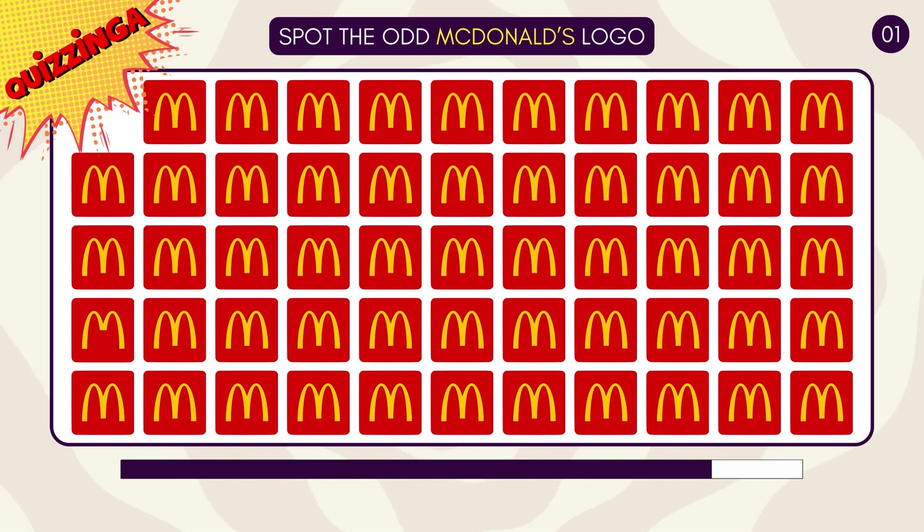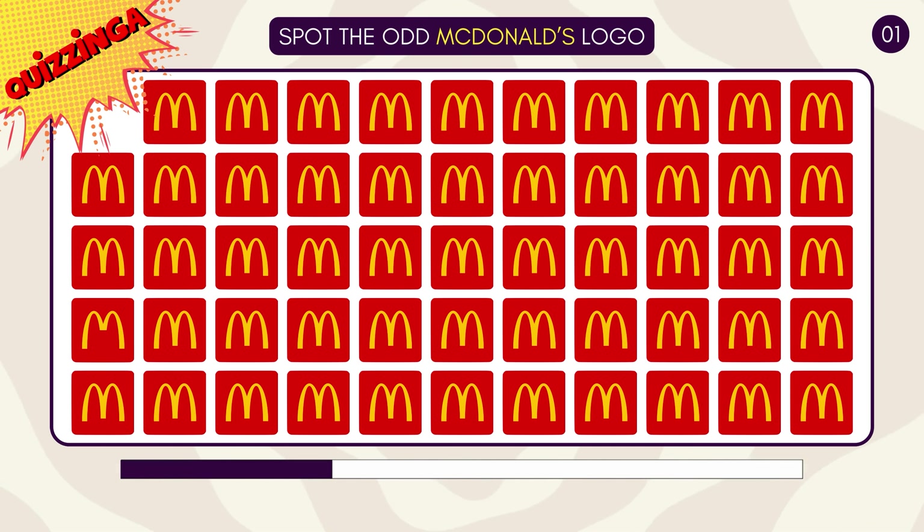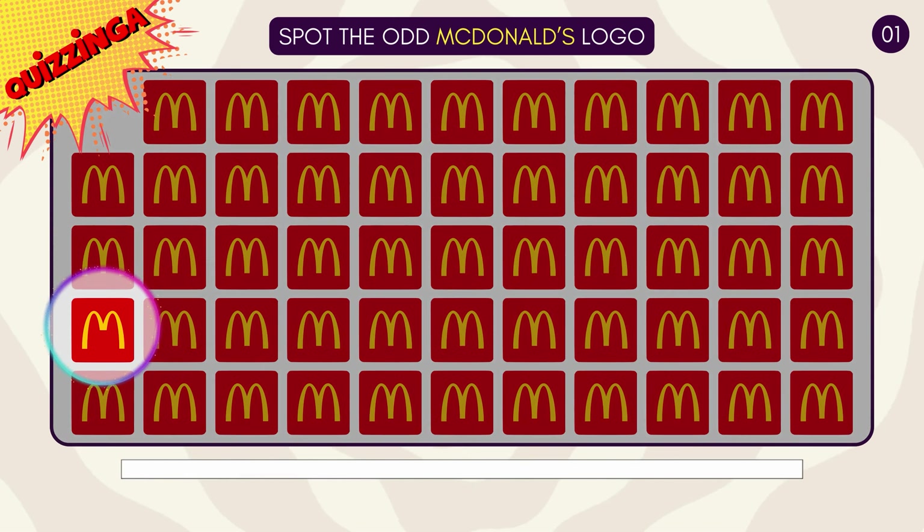Can you spot the odd McDonald's logo? That M looks unusual!